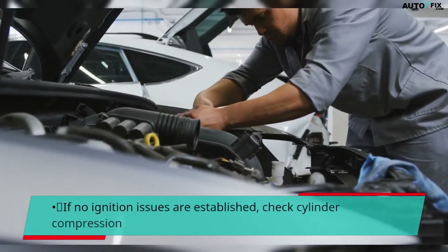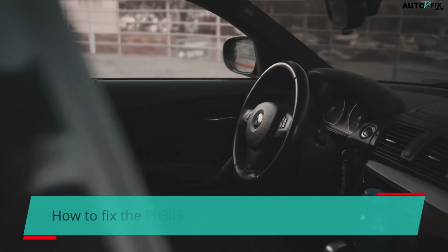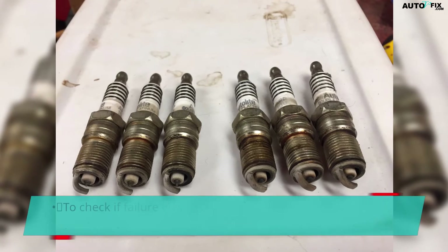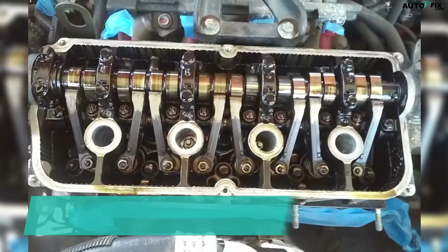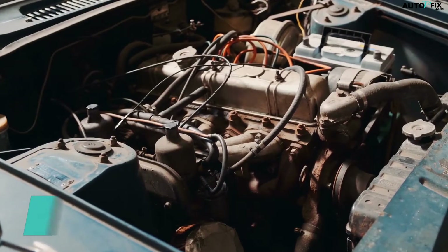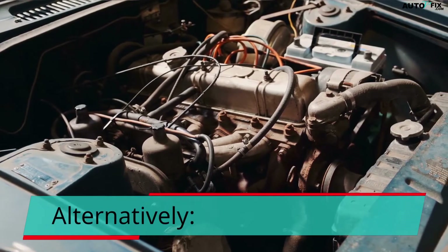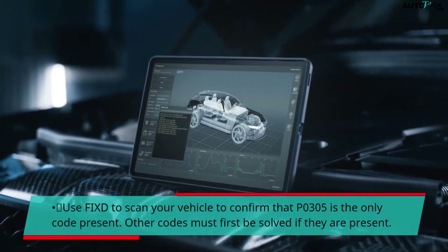If no ignition issues are established, check cylinder compression. To fix the P0305 cylinder 5 misfire on BMW: to check if failure was caused by a worn out plug, replace the faulty spark plug or replace all spark plugs as a set. Replace the leaking valve cover gasket and replace the failed coil, plug wires, and plugs. Alternatively, use a scan tool to confirm that P0305 is the only code present.